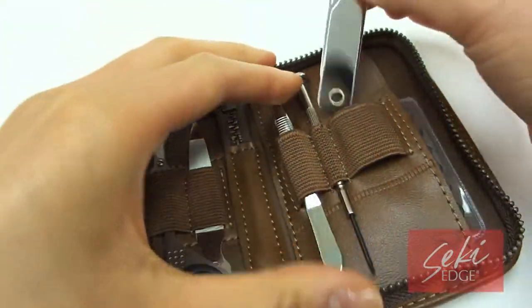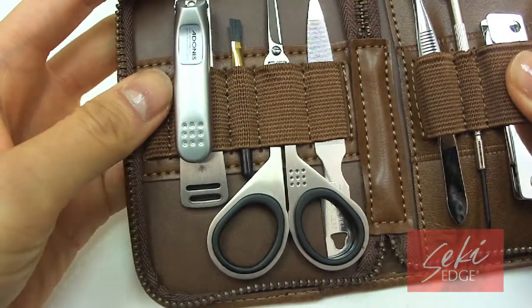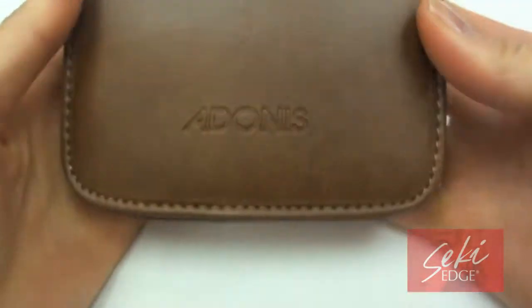The many tools include a stainless steel fingernail clipper, nostril scissor, extra grip tweezers, nail file, cleaning brush, and a flathead screwdriver. This grooming kit is great for traveling and a perfect gift for that special someone.